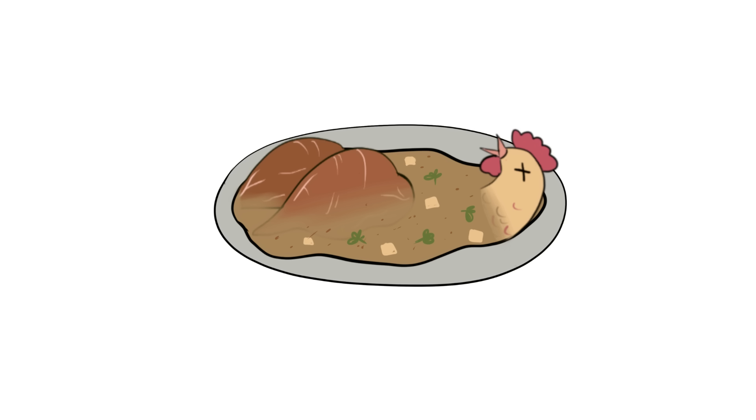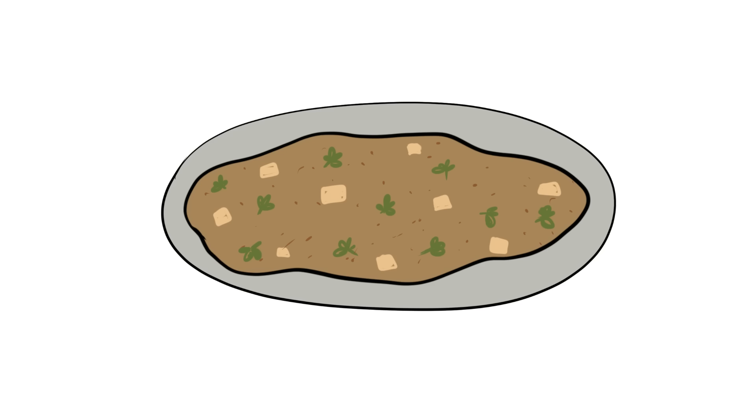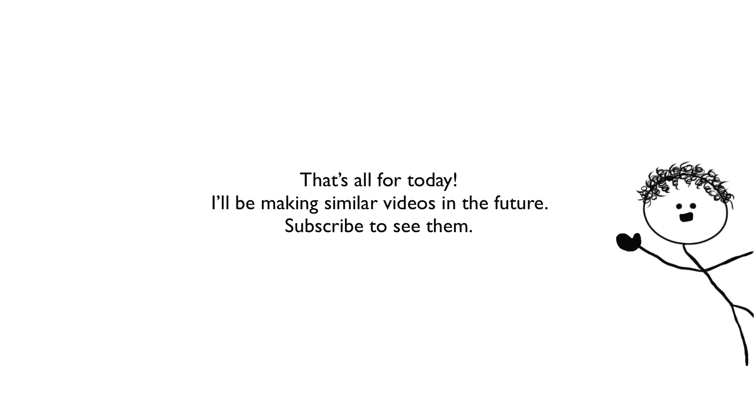You have two options to serve Garbage: English style, where you leave in the bits of chicken, presenting it as a chunky, meaty mess; or French style, where you strain it and serve it as a thin broth. That's all for today — subscribe to see similar videos in the future.